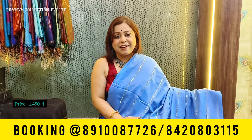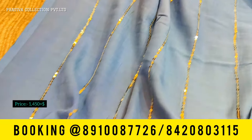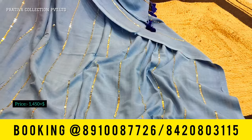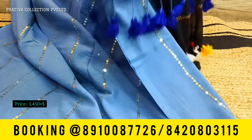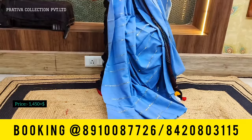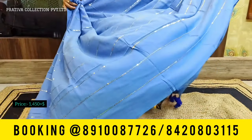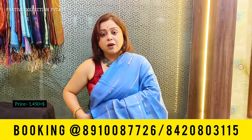Coming to the next saree — a beautiful sequins saree. This is a mull cotton with sequins woven all over the body in beautiful horizontal lines. When worn, the sequins look absolutely gorgeous. It's English blue with beautiful pom-poms. Price for these beautiful sequins sarees is only 1400 plus shipping. These sarees will not come with blouse piece.